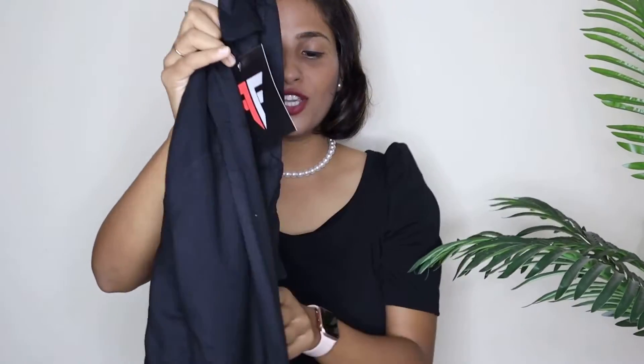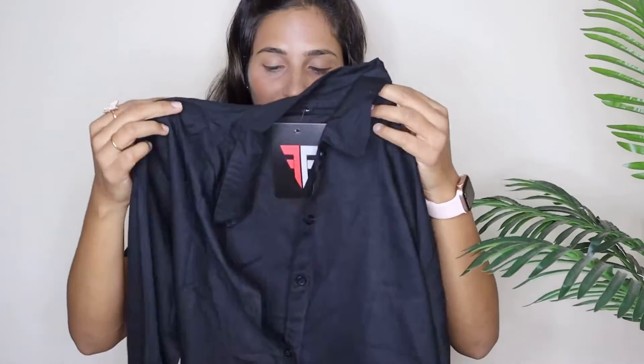The next product I am going to share with you is a beautiful black color shirt. I got this shirt at a very affordable price — it is ₹265. I didn't expect it to be so good at ₹265.